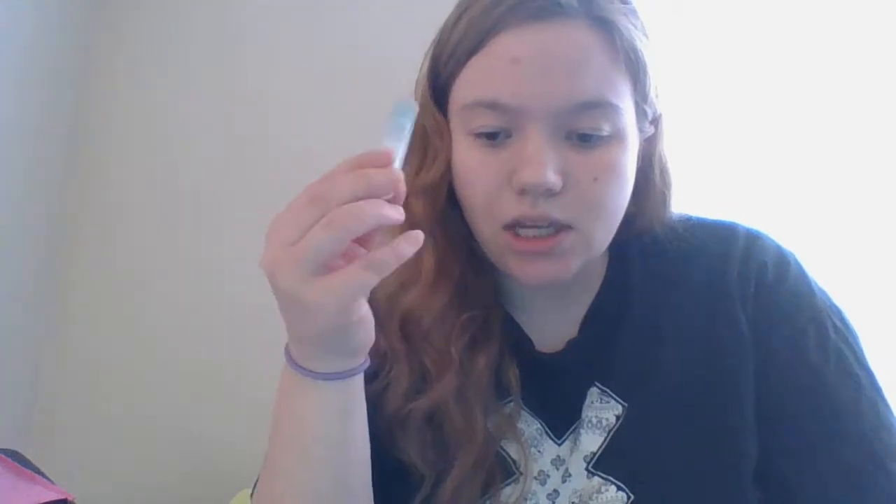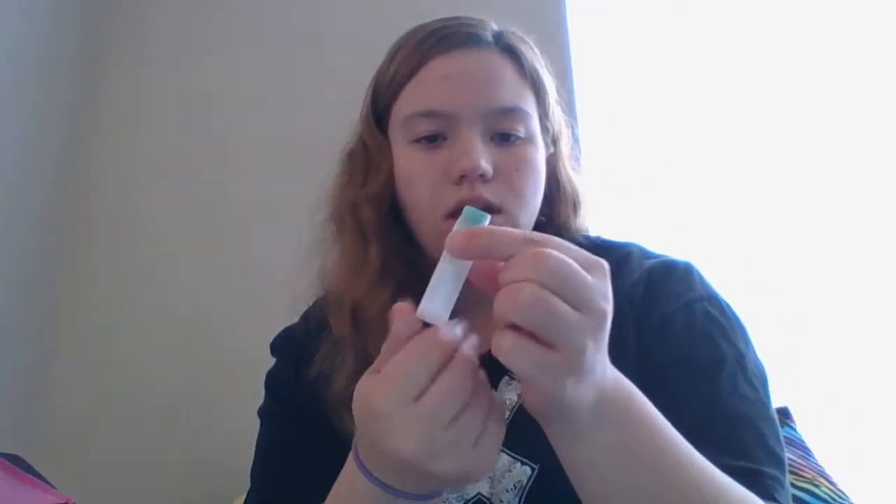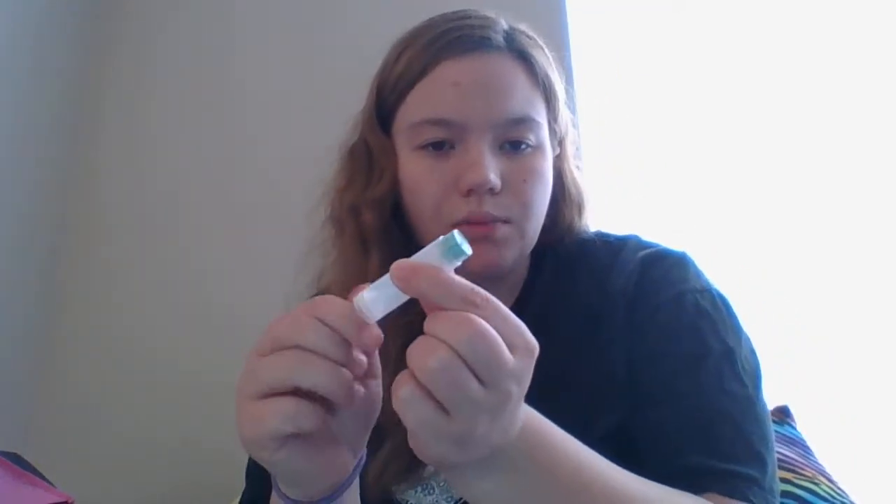So what I used up first is this IU Health Chapstick in Blueberry Pomegranate. I completely used it up. I can't twist it up or down anymore, so that's done.